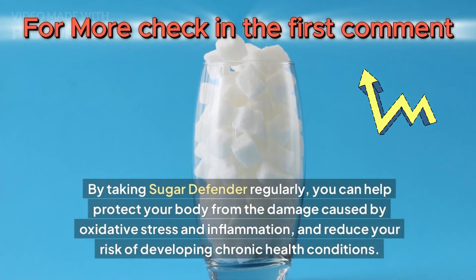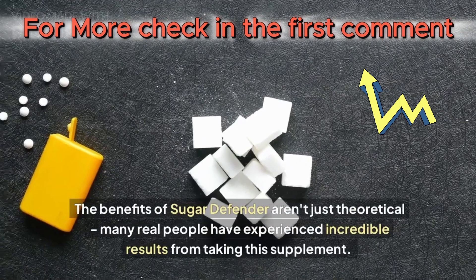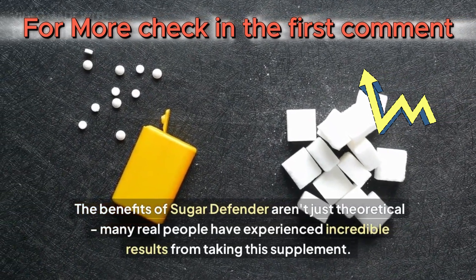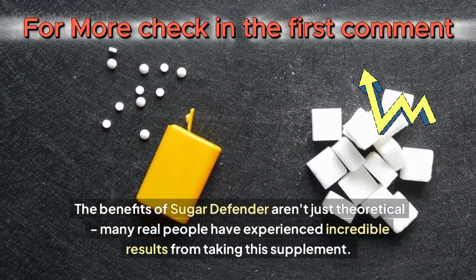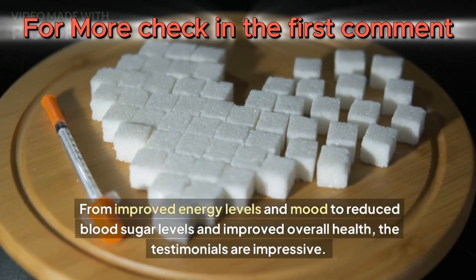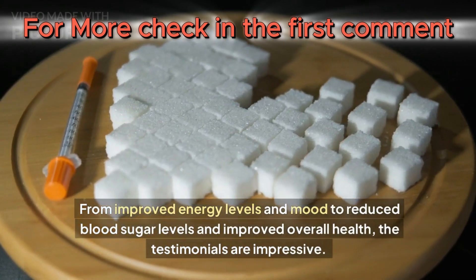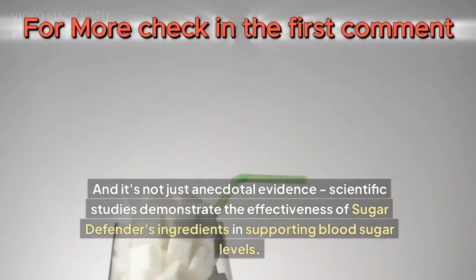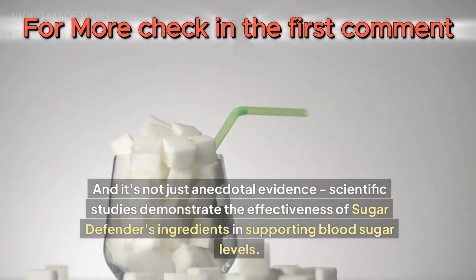The benefits of Sugar Defender aren't just theoretical — there are many real people who have experienced incredible results from taking this supplement, from improved energy levels and mood to reduced blood sugar levels and improved overall health. The testimonials are impressive, and it's not just anecdotal evidence — there are also scientific studies that demonstrate the effectiveness of Sugar Defender's ingredients in supporting blood sugar levels.